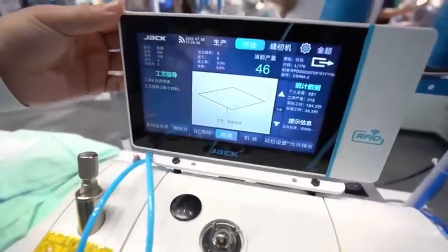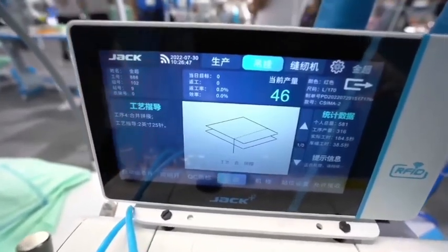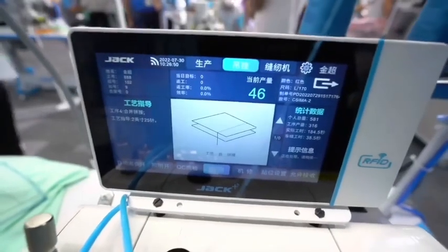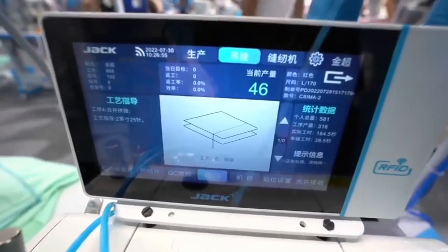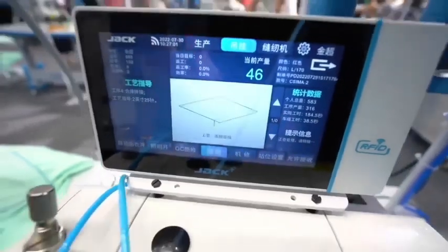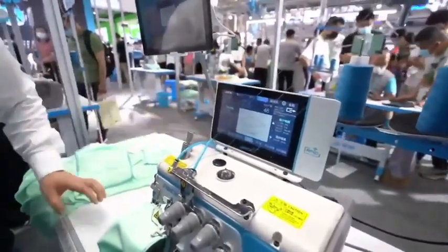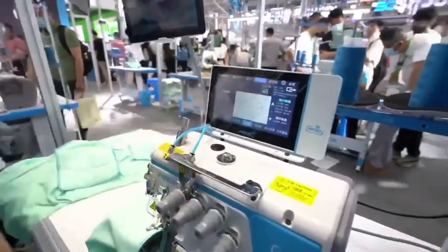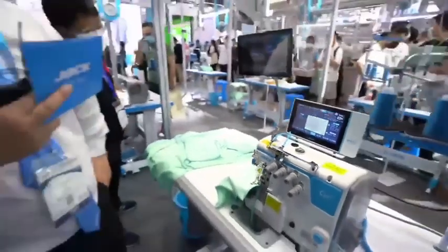Interlock has the K10, overlock has the C10 — all are 3-in-1 big screen machines. I already introduced the details. With all these 3-in-1 big screens, we can see production data and machine data. You already understand well what the function of these big screens is — they can change to different languages and show all data for the station: how many pieces has this worker already done today, and how many hours already worked today.